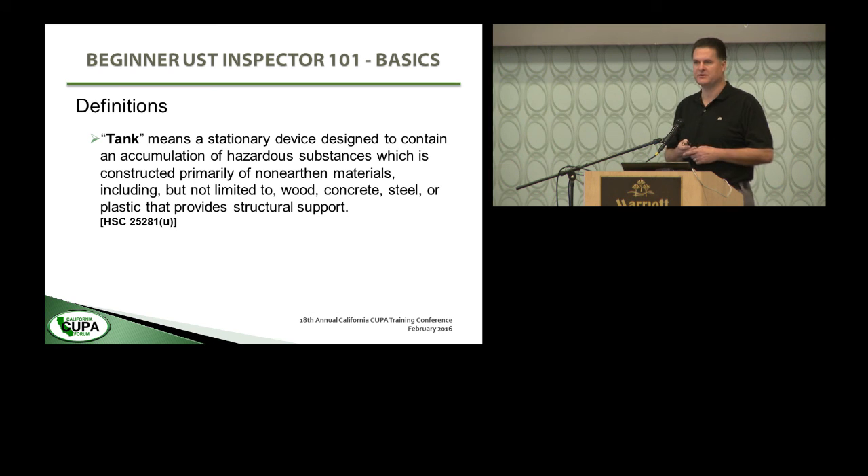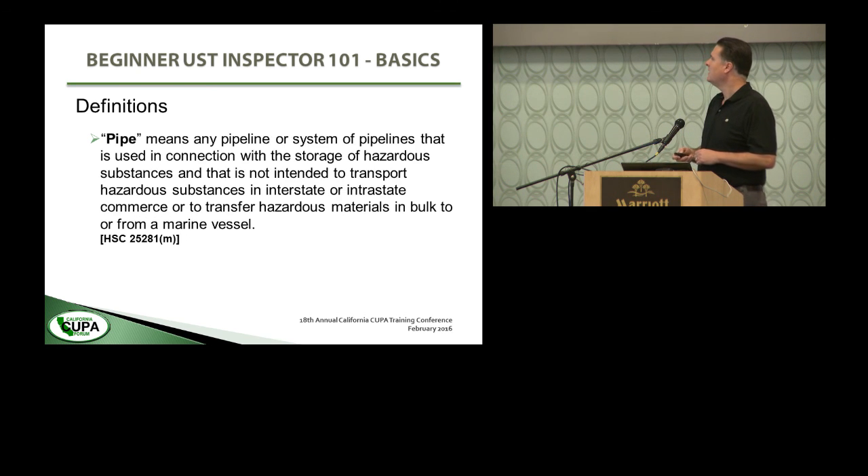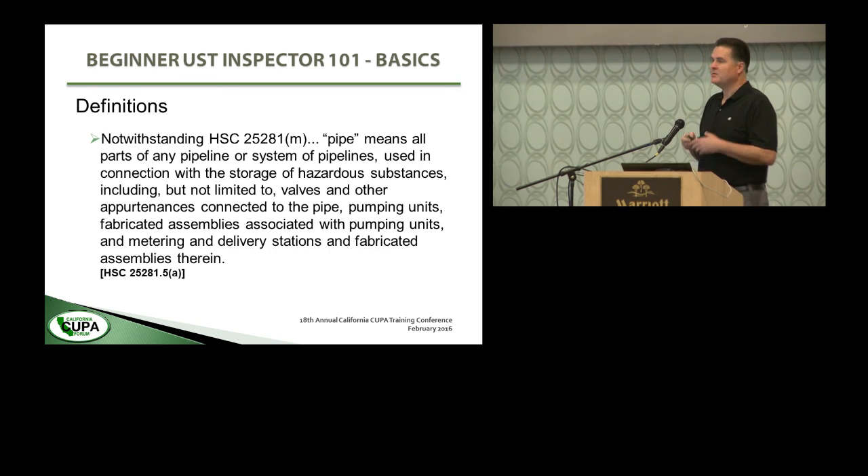Pipe means any pipeline or system of pipelines used in connection with the storage of hazardous substances that is not intended to transport hazardous substances in interstate commerce or transfer hazardous materials in bulk to or from a marine vessel. As long as you're not unloading a ship and not doing bulk transfers of hazardous substances between or within the states, it's a pipe. Pipe also means all parts of any pipeline or system of pipelines used in connection with the storage of hazardous substances, including valves and other appurtenances, pumping units, fabricated assemblies associated with pumping units, and metering and delivering stations. So the definition of pipe is much broader than you might think.